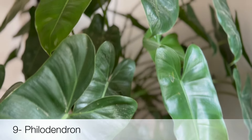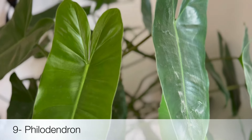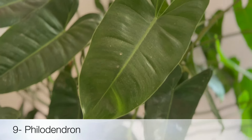Next is Philodendron — another air purifier and low maintenance plant that comes in various shapes and sizes. They can tolerate low light conditions as well, making them ideal to be kept in bathrooms.